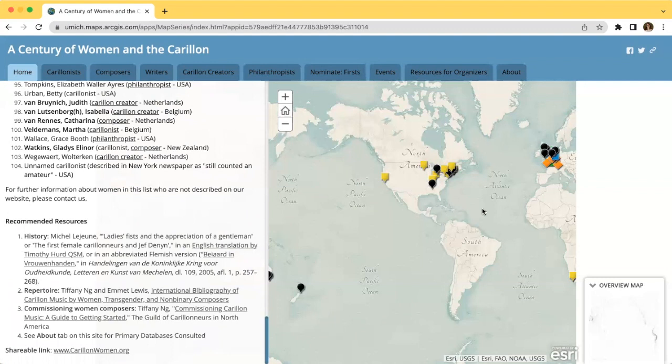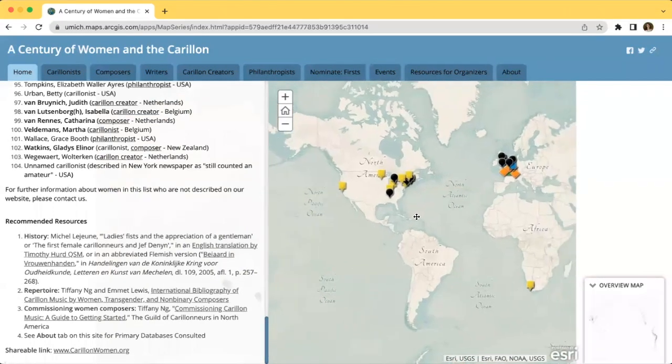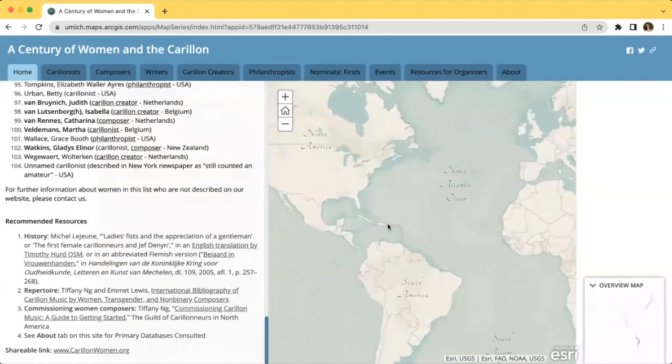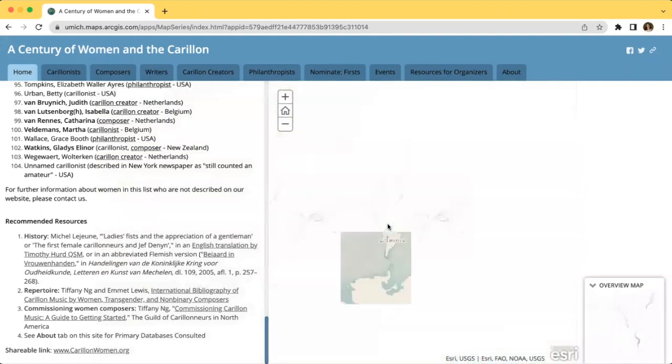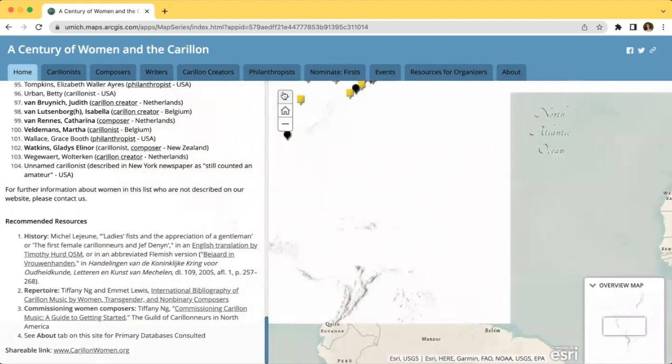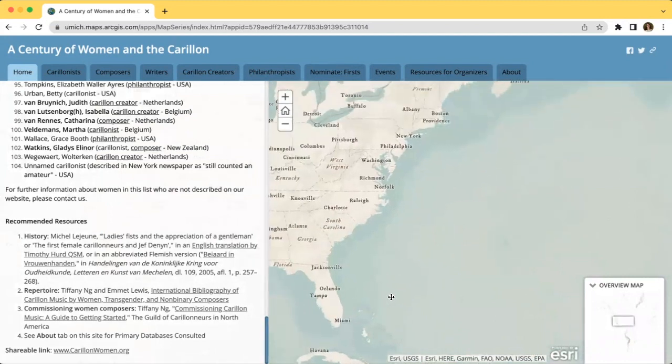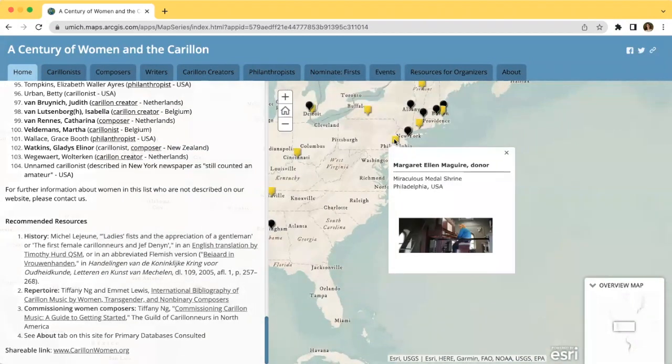On the right, we have a map with a few pinned locations that correspond to where our featured women were active in their careers. To move around the map, you can click and drag your mouse, and to zoom in or out, you can either pinch your fingers on the mouse pad or scroll your mouse, or you can click these plus or minus icons in the top left corner. I would recommend using the latter technique for more precise zooming. You can click on any of these pins to see the specific location and associated women, and clicking on the image will bring you to the category in which the women's article resides.